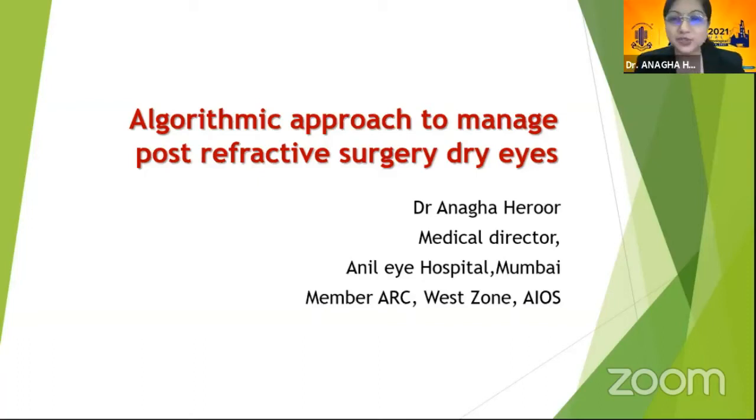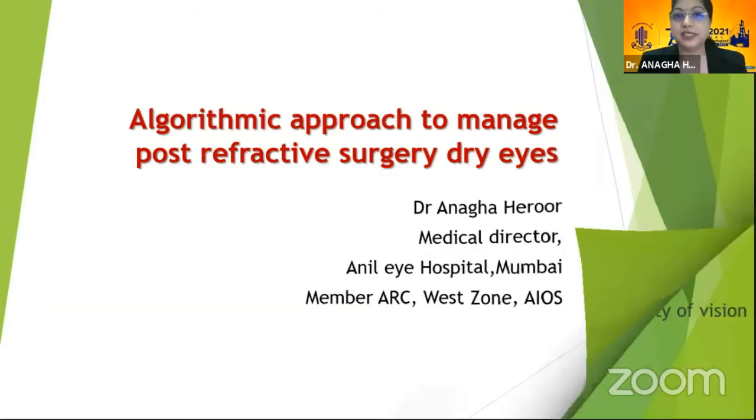Thank you so much, sir. Very good evening to all the seniors here. Sorry for butting in like this, and thank you for allowing me to speak out of turn. I would be speaking on the algorithmic approach to managing post-refractive surgery dry eyes.